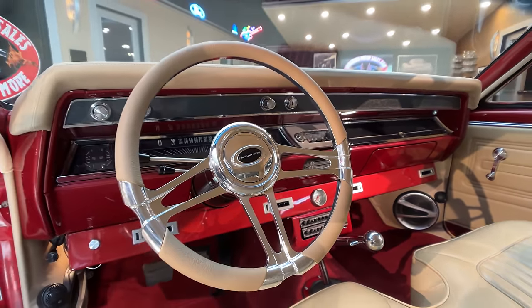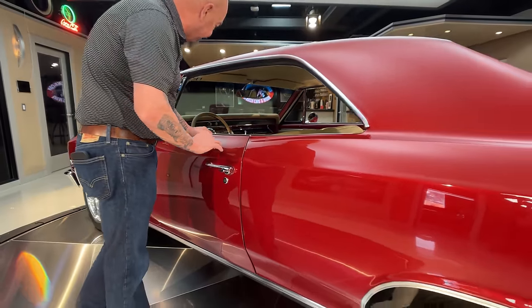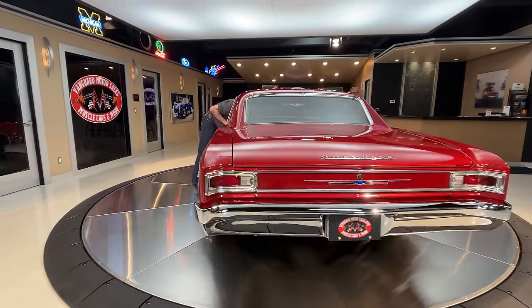Get it out on the road, cruise it, get to the ice cream stand, take this baby to the grocery store — wherever you want to go. She is ready for you. I'm looking for the keys right now. I got them.